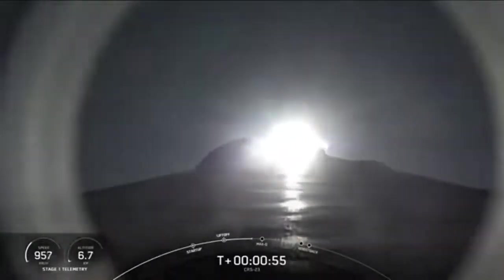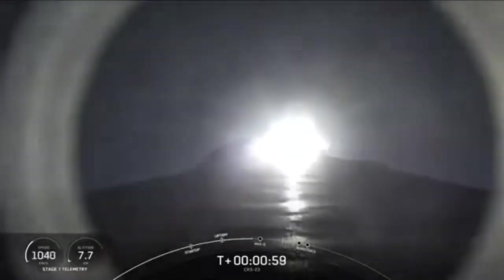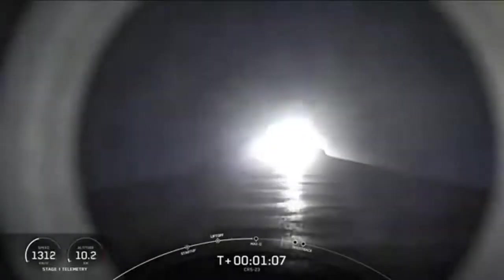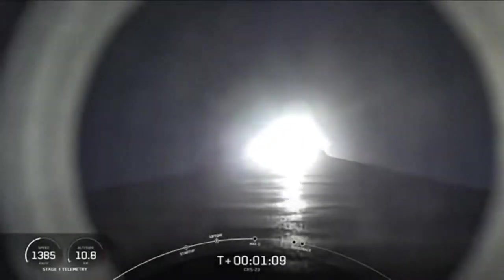We are 50 seconds into flight. Falcon 9 has cleared its tower and is currently headed to space. In about 15 seconds we're coming up on Max Q — this is where the vehicle will experience the highest amount of aerodynamic pressure. Max Q.